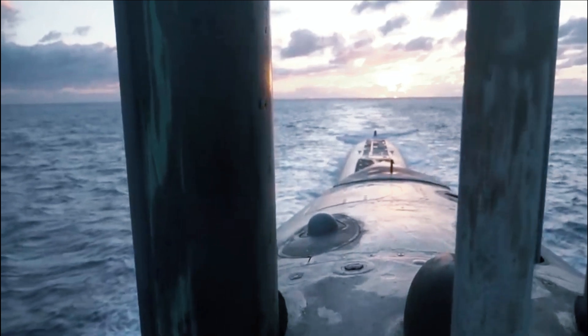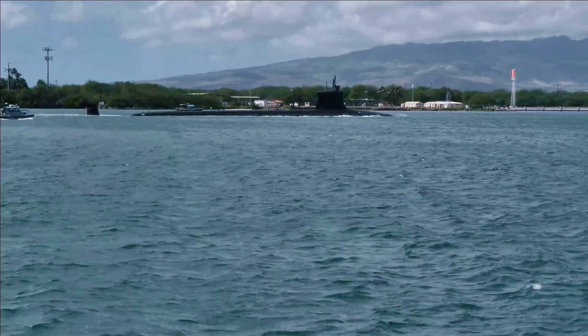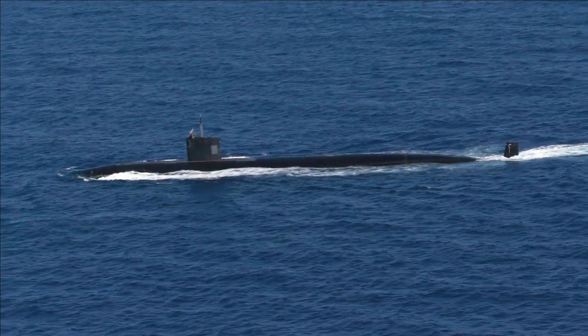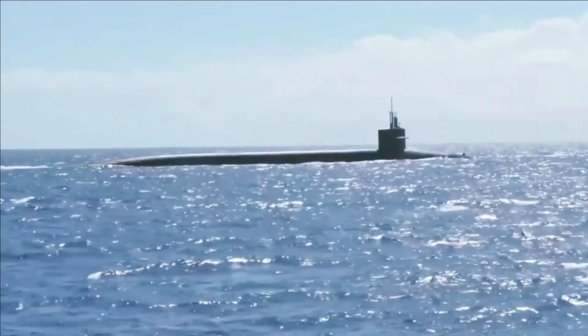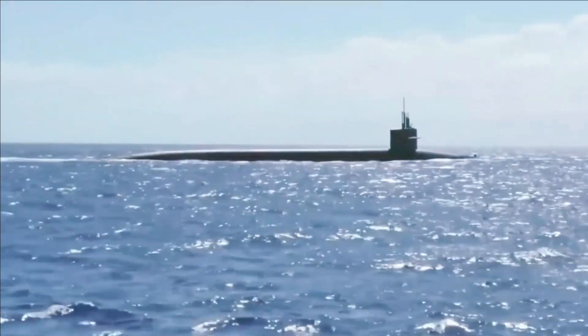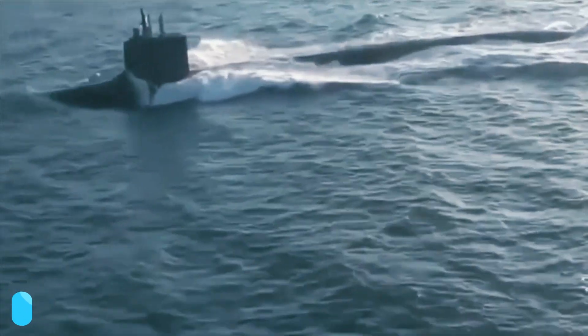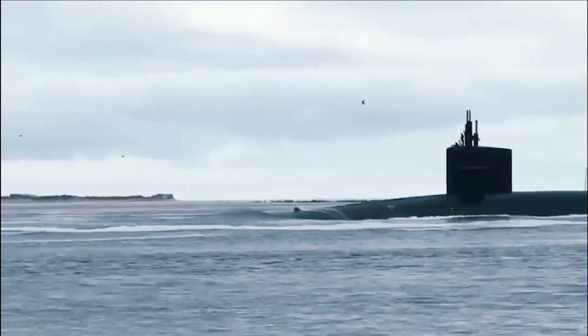This formidable increase in performance came at a formidable increase in cost. The total Seawolf program was estimated at $33 billion for 12 submarines — an unacceptable cost considering the Soviet Union and the threat of the Akula and follow-on submarines ended in 1991. The program was trimmed to just three submarines that cost $7.3 billion dollars.